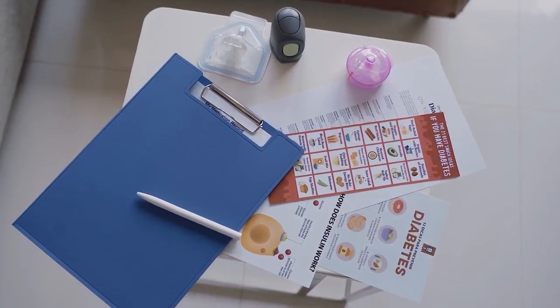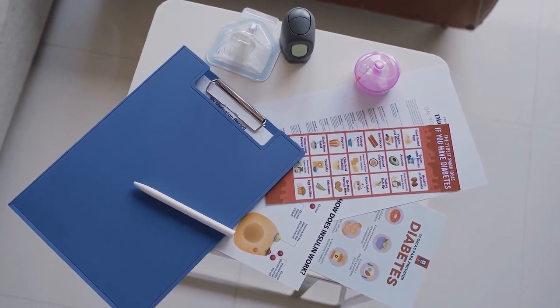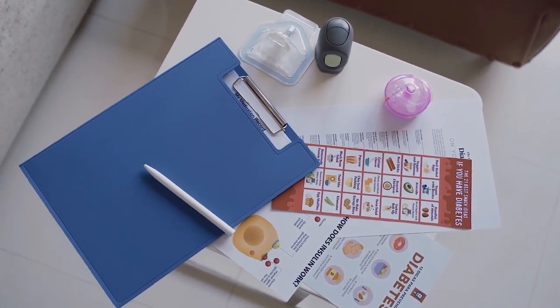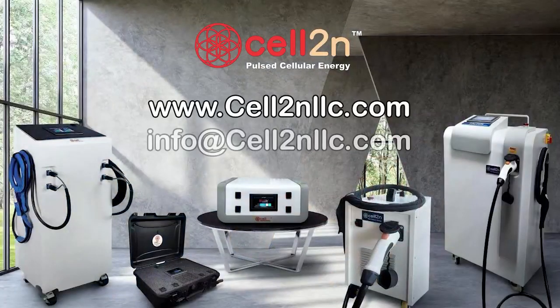One study in 2003 identified that PEMF therapy was effective for treating diabetic polyneuropathy and enhancing nerve function. Contact your local Cell 2N representative for more information.